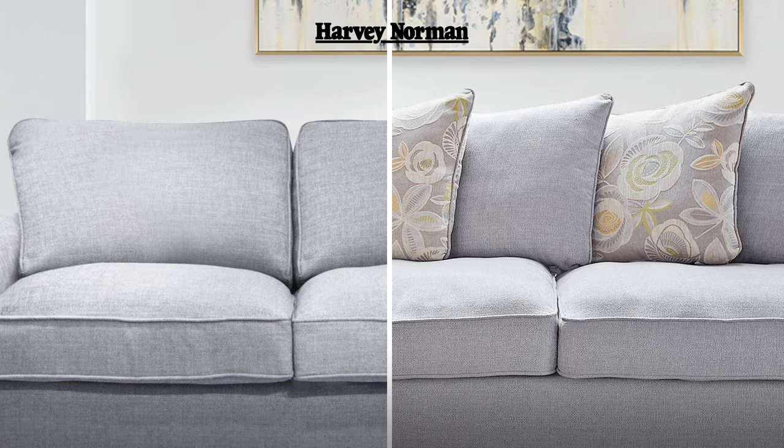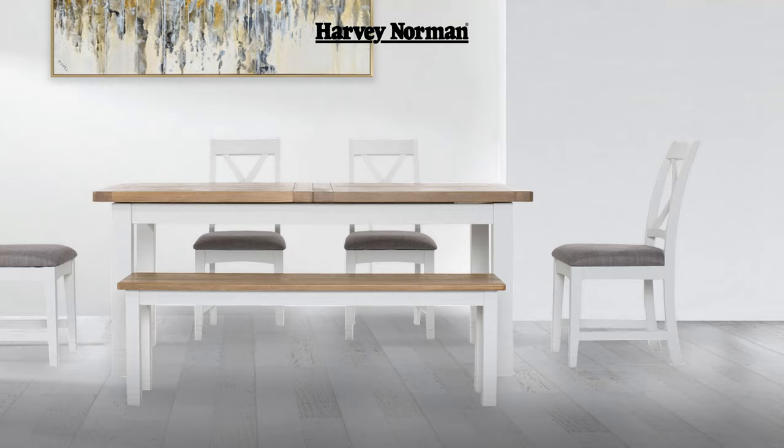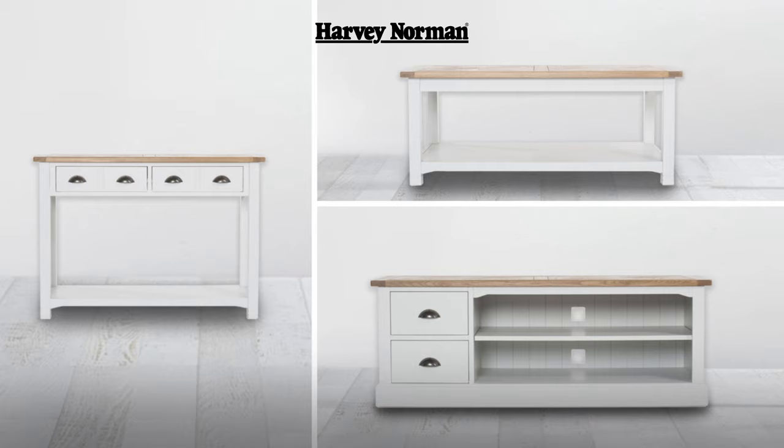Choose either a standard back or pillow back finish to suit your style. Plus see in-store for our wide range of dining and occasional options like the Hemsby Collection.